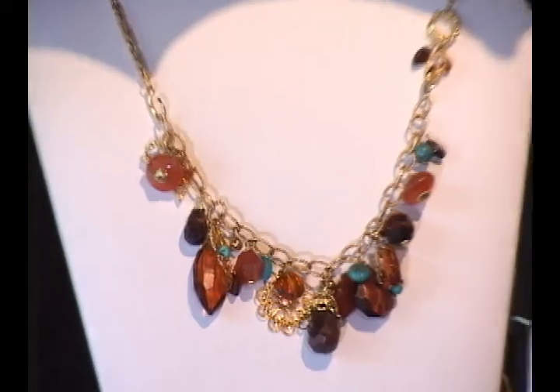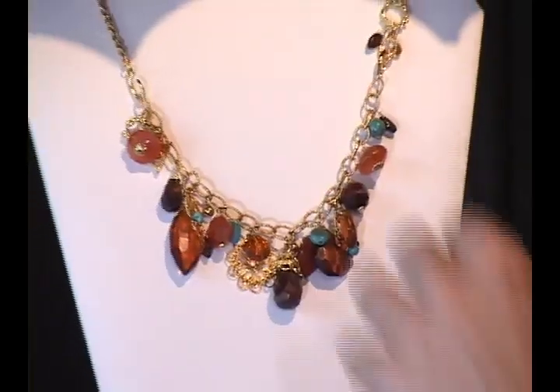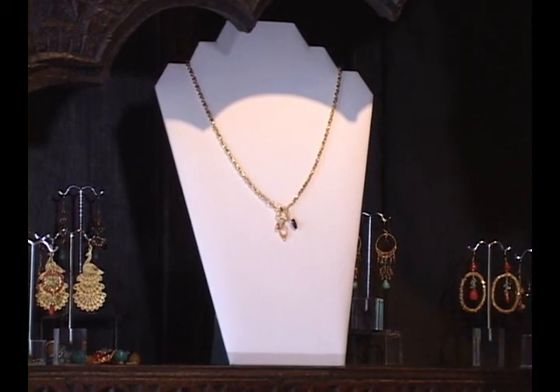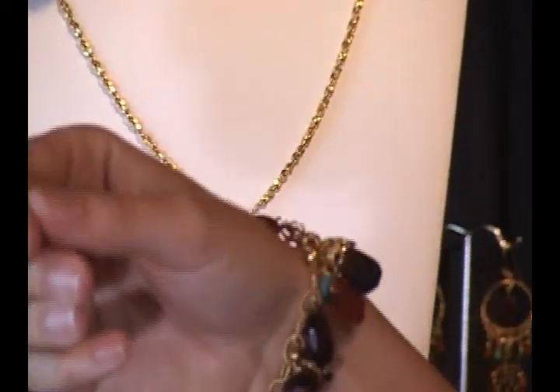This is our three-in-one necklace, and we introduced this last year for the first time. You'll be seeing this as a Kendra Scott staple, but every season we're going to do it a little bit differently. You can wear it long with all these gorgeous jewels, or you can simply undo these little hooks, reattach it, and then you have a small, simple necklace with a sweet little drop — that's your second necklace. And what do you do with the leftover part? This becomes a charm bracelet. The three-in-one necklace — a sure must from Kendra Scott.